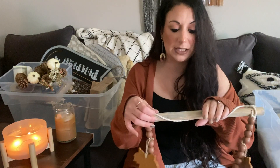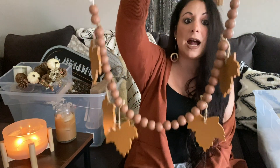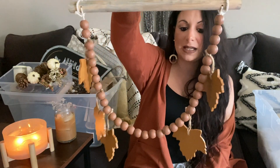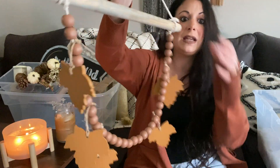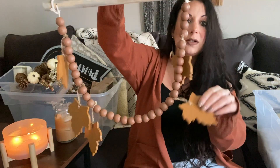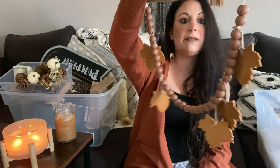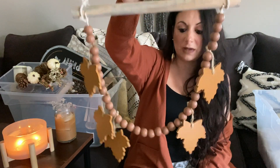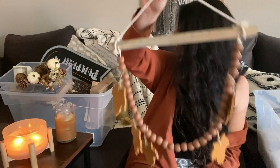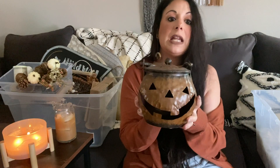I just remembered this piece from Kirkland's that I'm absolutely obsessed with — not getting rid of it. It has wooden beads with little accents, a dowel, and it's just everything. I love it so much and I'm so glad I picked it up last year.